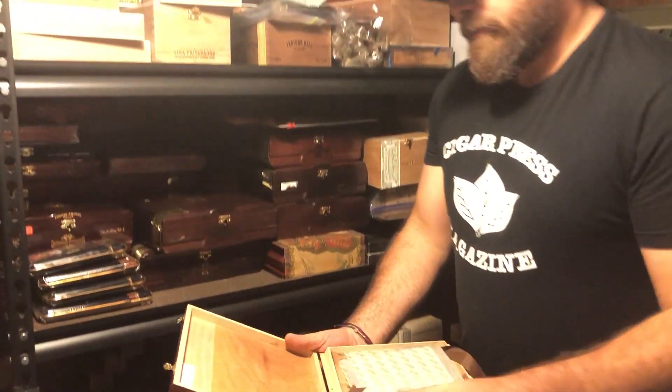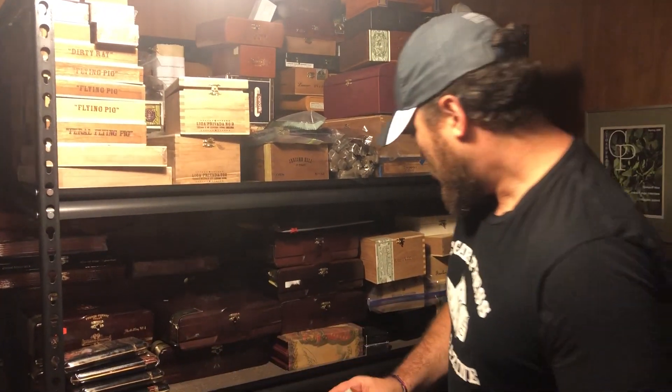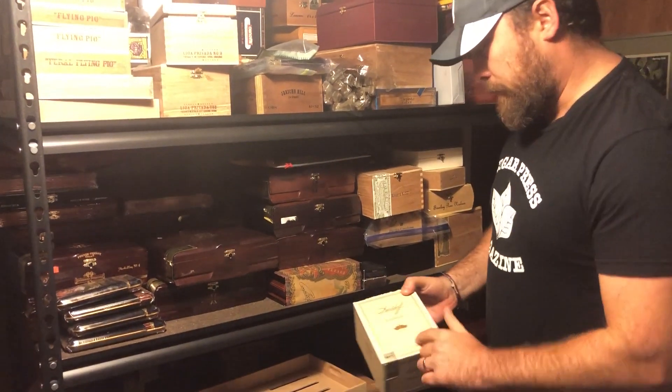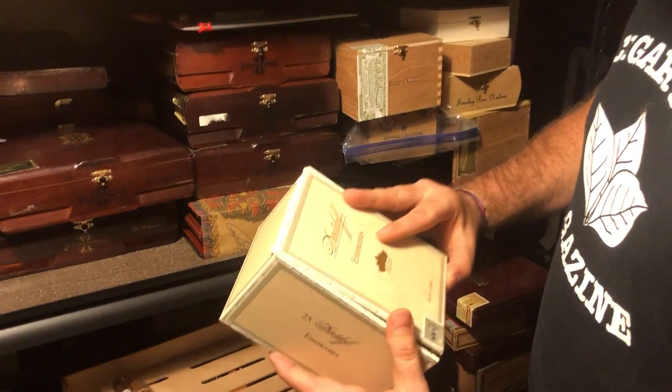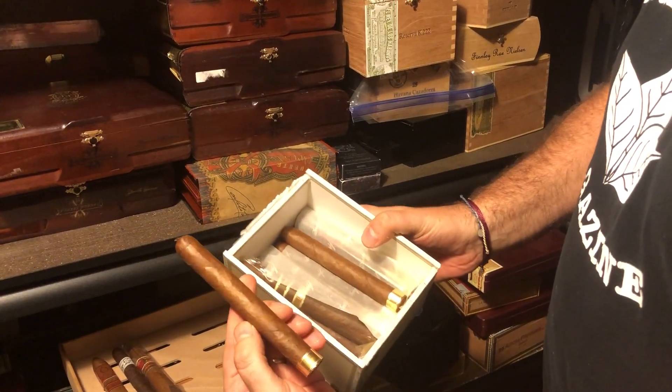All these cigars here have done extremely well aging in the humidor. Now these are nice for some Davidoff fans. We have the Eminentes. I've had this box for quite some time, as you can see, it's been through. We can grab one of those for you.